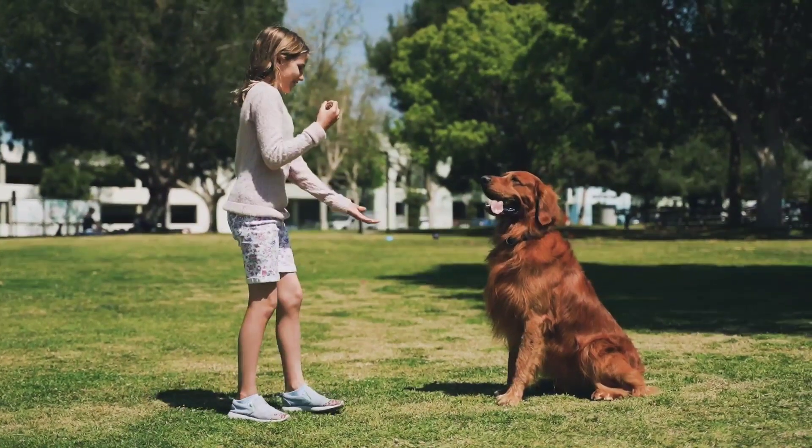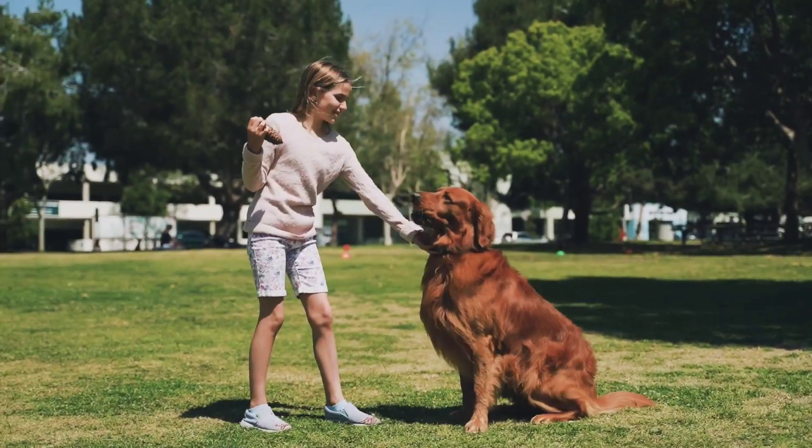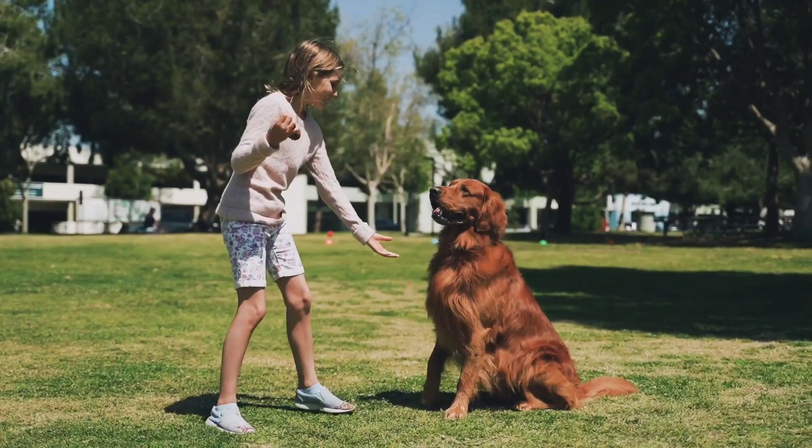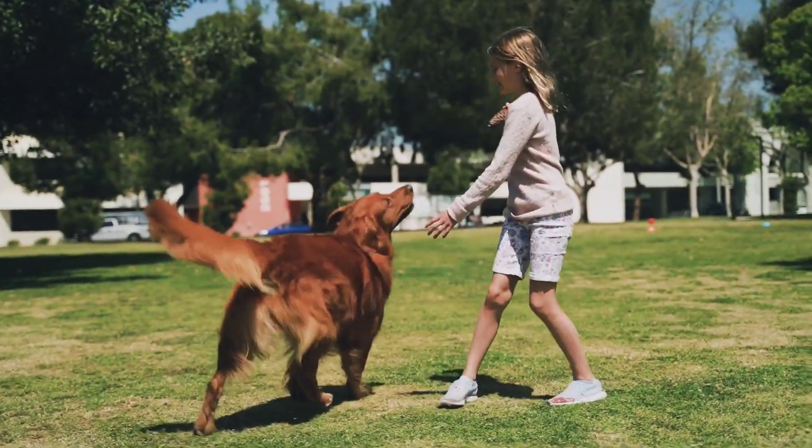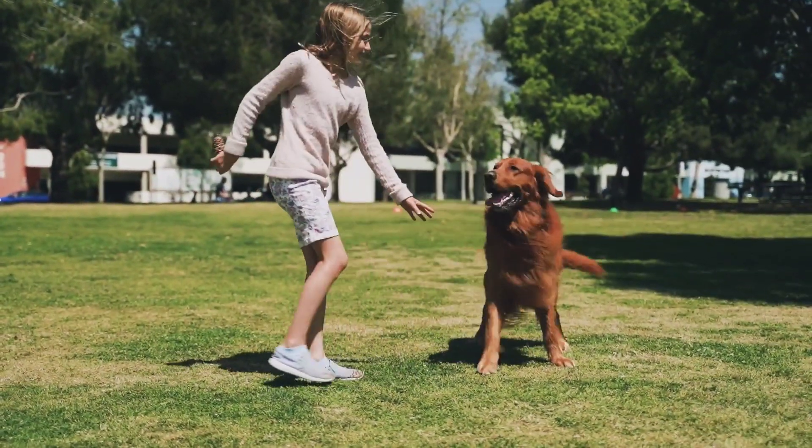Ten: be creative. Dogs love to learn new things, so don't be afraid to get creative with your training. Try teaching your dog to fetch a specific item, do a dance routine, or even play hide and seek.